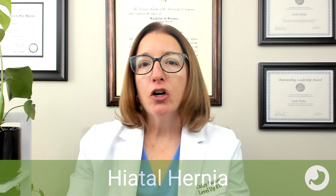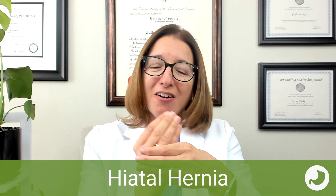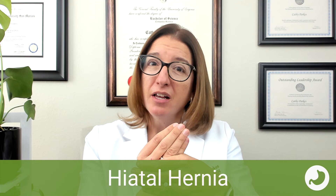The last disorder to cover is a hiatal hernia, which is protrusion of the stomach through the diaphragm into the thoracic cavity. Normally there is a hole in the diaphragm — called a hiatus — to allow the esophagus to pass through. With this disorder, a portion of the stomach comes through that opening. It can cause symptoms and can also become strangulated, blocking blood flow to the organ and resulting in necrosis. Signs and symptoms include heartburn, dysphagia, and chest pain after meals.